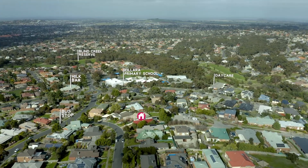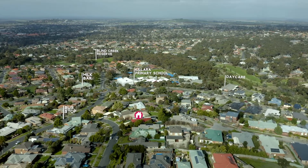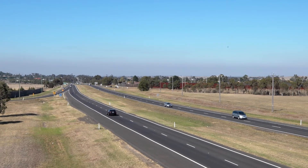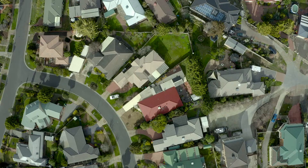Sunbury's known for its beautiful parklands and walking tracks, and just a short stroll from here is Blind Creek Reserve, which is probably one of the best examples of this. Also on your doorstep, a couple of minutes and you're on the Calder Freeway.